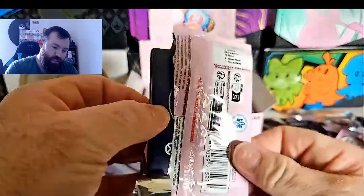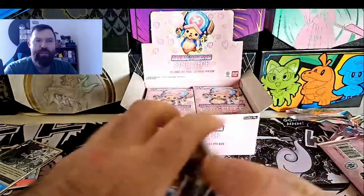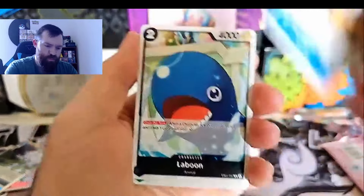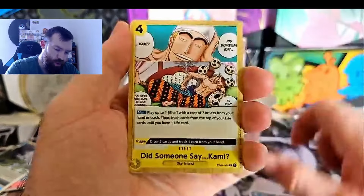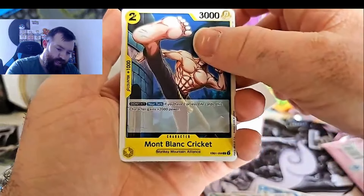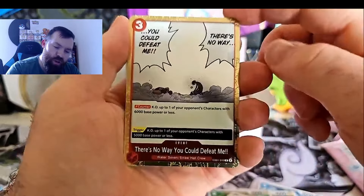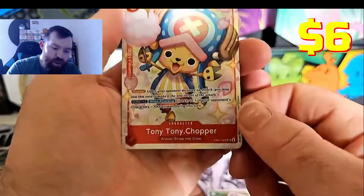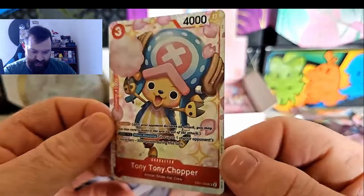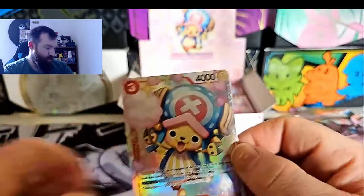I can't even remember what the leaders are for this. Laboon, Bluno... did someone say Kami? Brook, Miss Monday, Montblanc Cricket - there's no way you could defeat me. And a Tony Tony Chopper super rare! That's real cool - that's our first hit, the box art himself. Very nice.